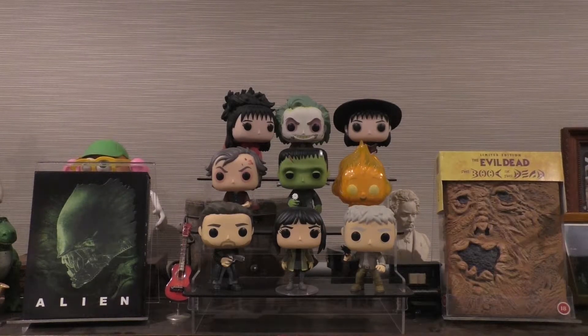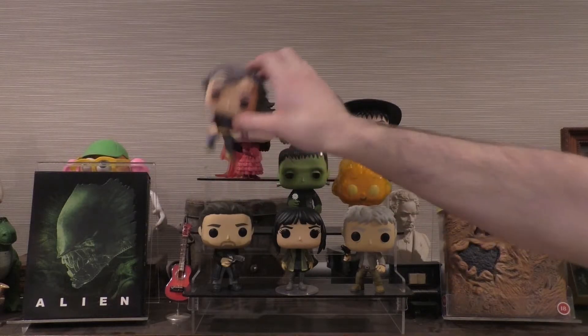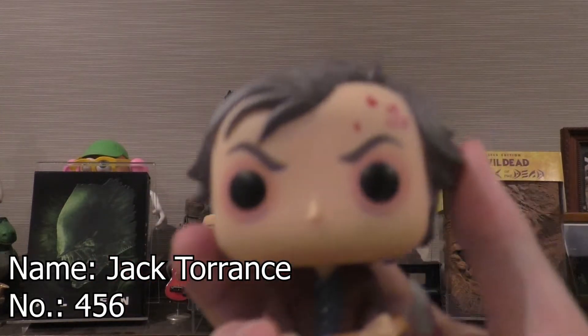Hello everyone and welcome to another Collector Creations video. In this video we're going to be talking about from our pop-up vinyl shelf in the theatre room. This is Jack Torrance from The Shining.